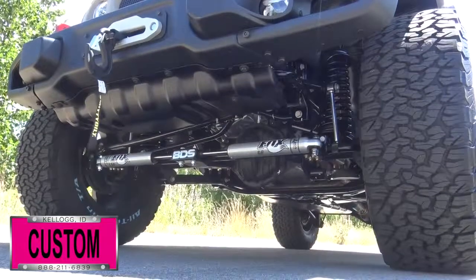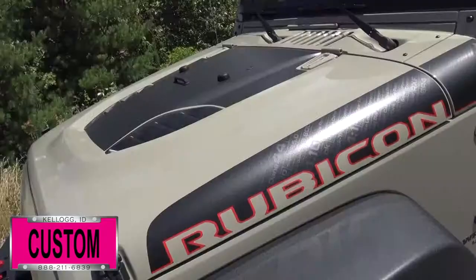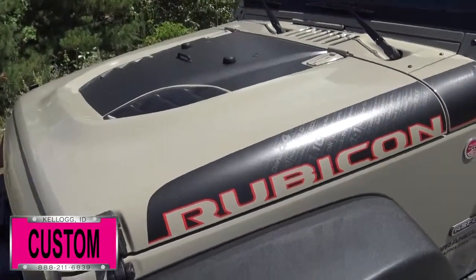Dual steering stabilizer, 18-inch Fuel Beast dark tinted rims, and tinted windows, just to name a few.